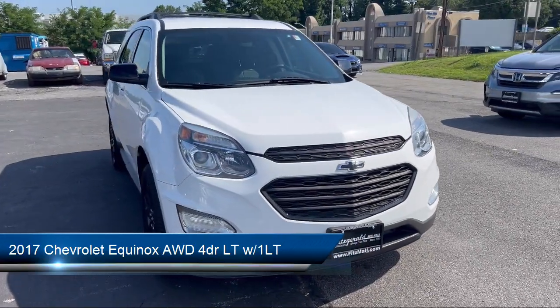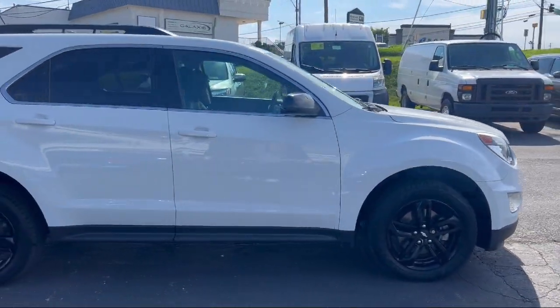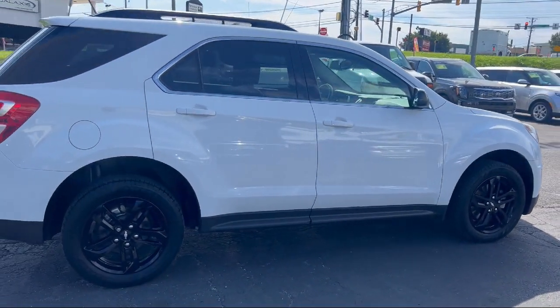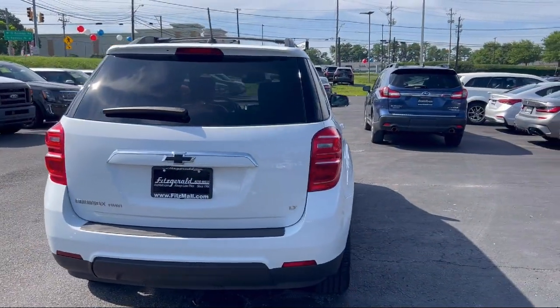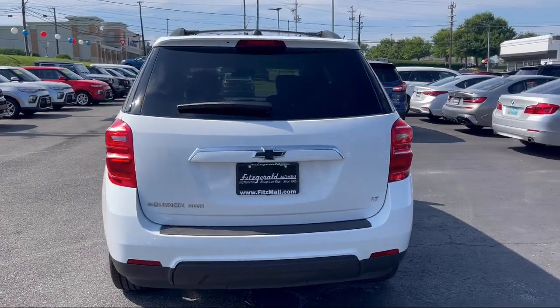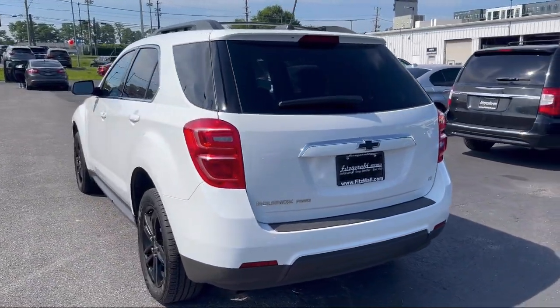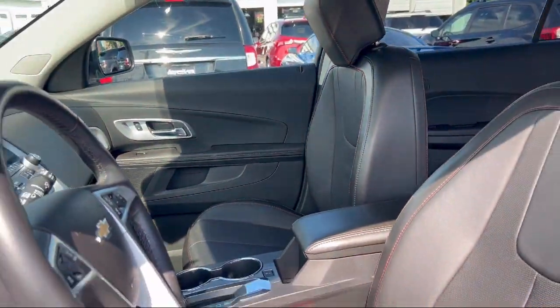It comes equipped with Speed Sensitive Volume Control, Wireless Bluetooth Data Link, Voice Operated Audio System, In-Dash Rear View Monitor, Molding Split Rear Seat, Hill Holder Control, Ventilated Disk Front Brakes, Multi-Function Remote Keyless Entry, Power Side Mirror Adjustments, Rear View Camera System, and has less than 65,000 miles on the odometer.